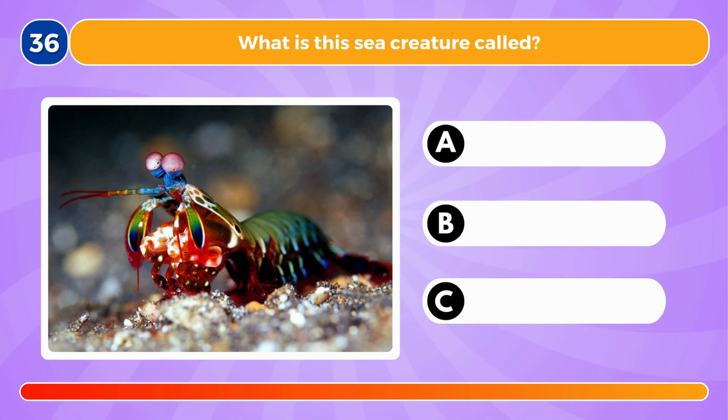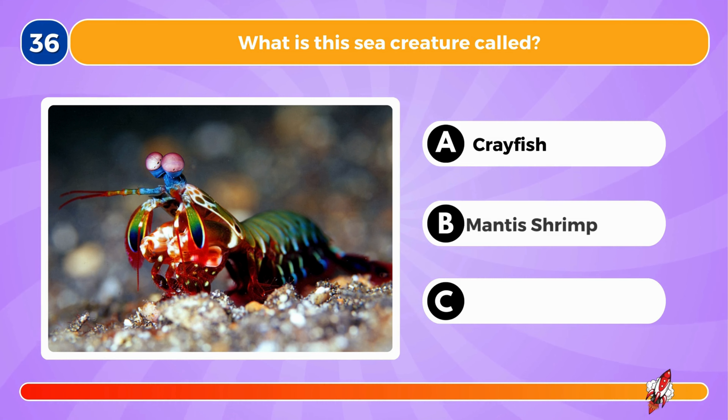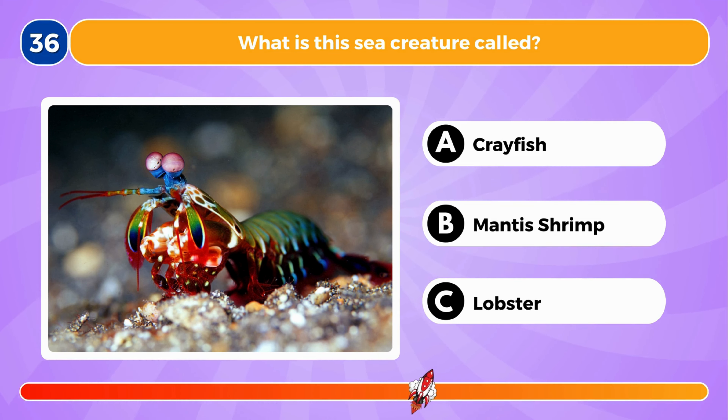What is this sea creature called? It's a mantis shrimp.